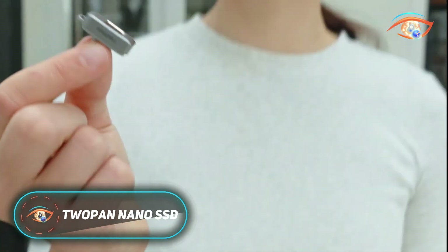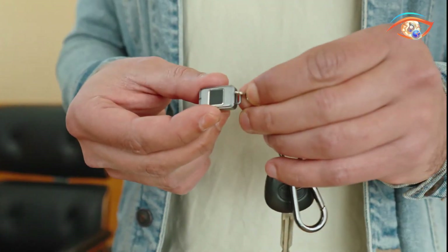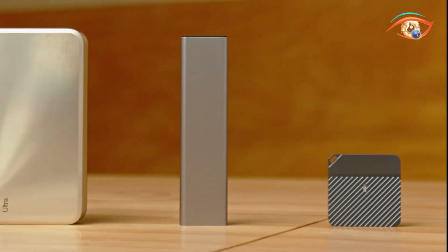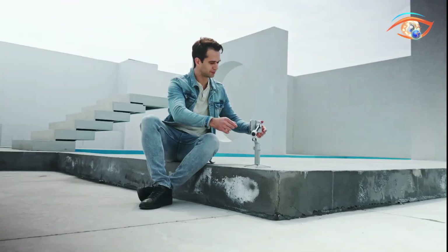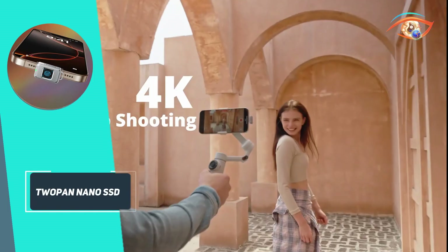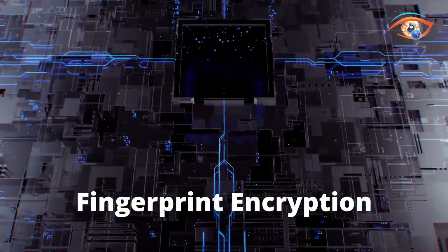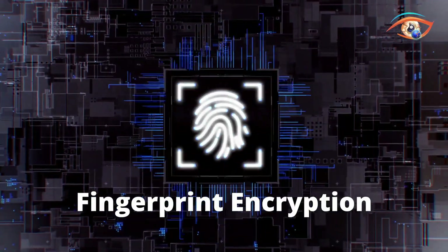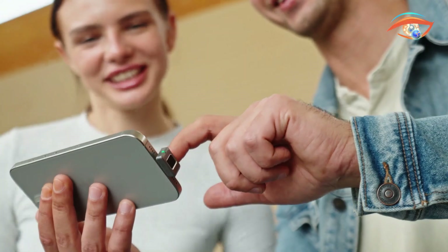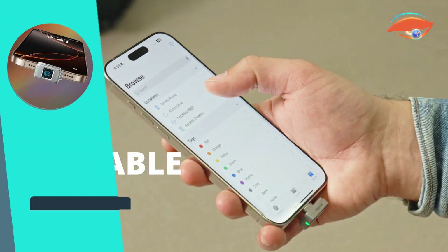The 2-Pan Nano SSD is an ultra-compact, high-performance storage device designed for speed, security, and portability. Measuring just 20 by 13 by 5 millimeters and weighing only 5 grams, it offers 512 gigabytes of storage in a form factor no bigger than a stick of gum. Its standout feature is a built-in fingerprint scanner supporting up to 20 users, enabling biometric encryption without extra software across iOS, Android, Windows, MacOS, game consoles, and USB-C cameras.